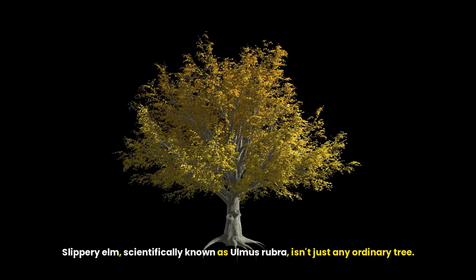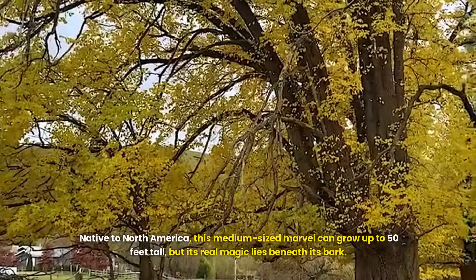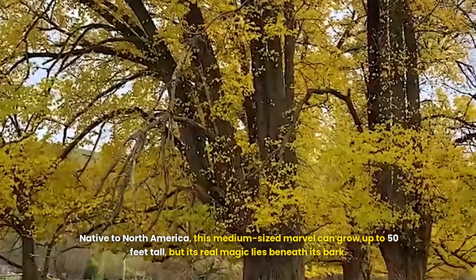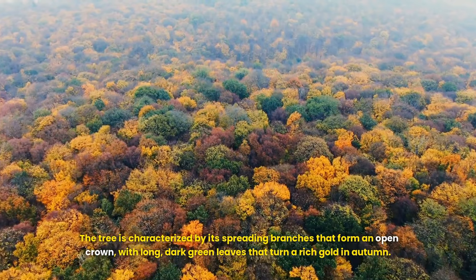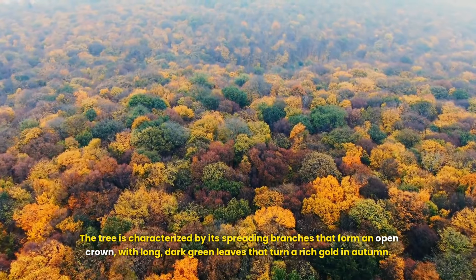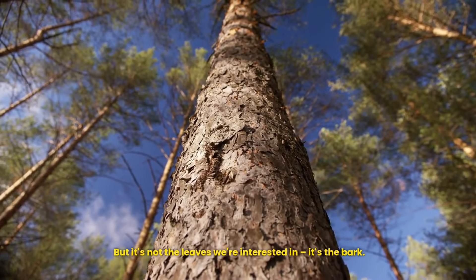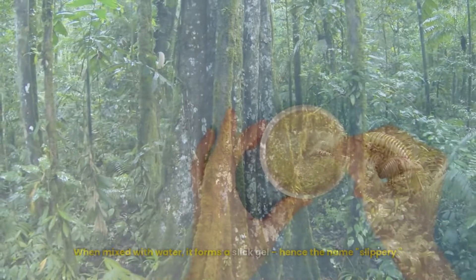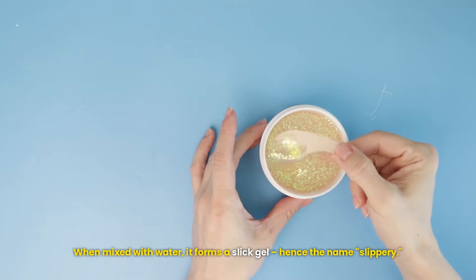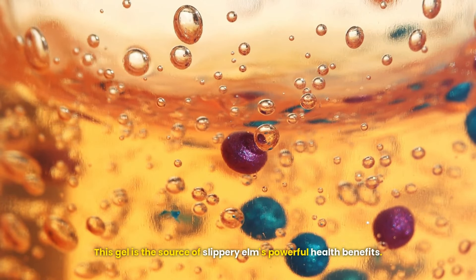Slippery elm, scientifically known as Ulmus rubra, isn't just any ordinary tree. Native to North America, this medium-sized marvel can grow up to 50 feet tall, but its real magic lies beneath its bark. The inner bark contains a substance called mucilage. When mixed with water, it forms a slick gel — hence the name 'slippery' — and this gel is the source of slippery elm's powerful health benefits.